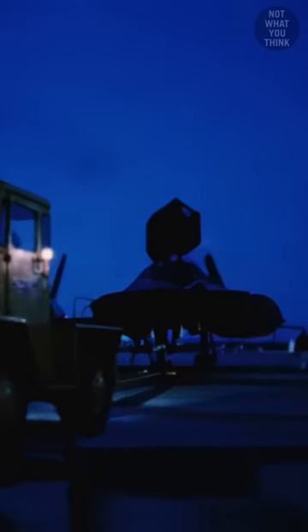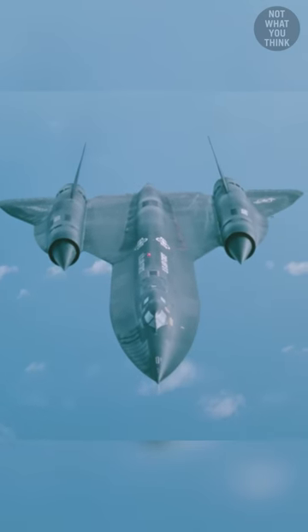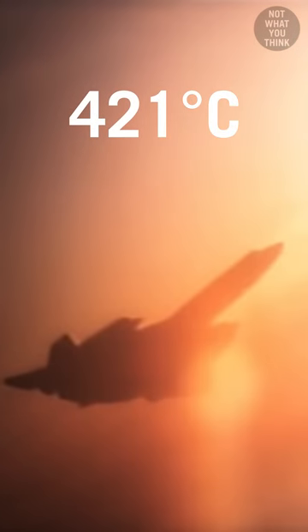Inside the giant boxes were all sorts of top-secret aircraft that belonged to the Blackbird family, including the notorious SR-71, which would fly so fast that it could outrun enemy missiles. During those supersonic flights, the leading edges of the airplane would reach temperatures in excess of 790 degrees Fahrenheit.